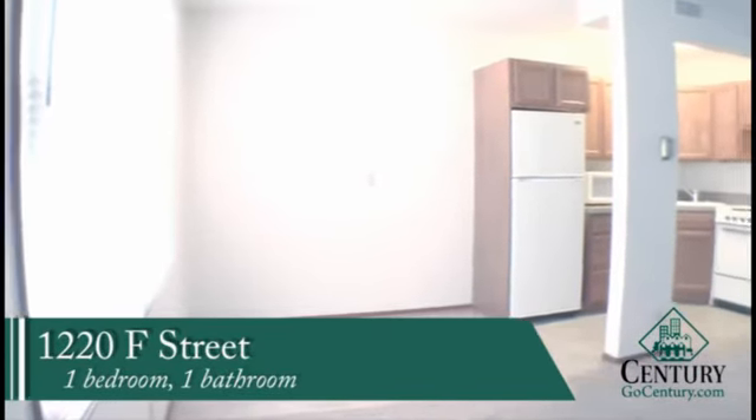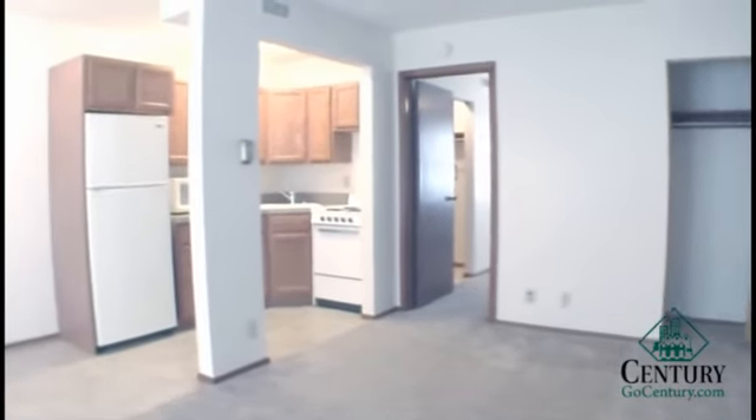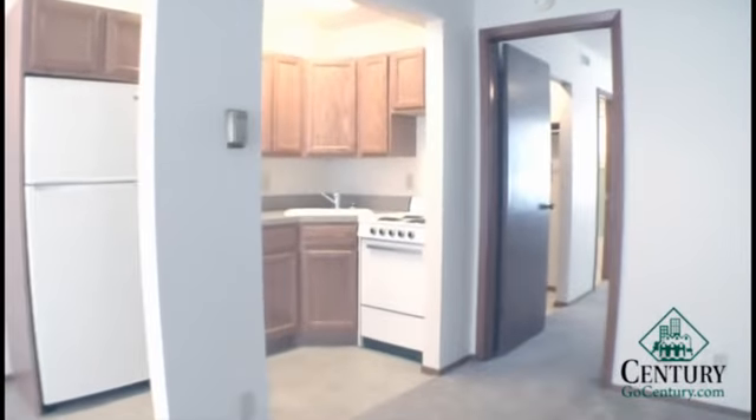Here's 1220 F Street. We've got a one-bedroom, one-bath apartment, right next door to 1210 F Street, which we also manage and features the same layout.